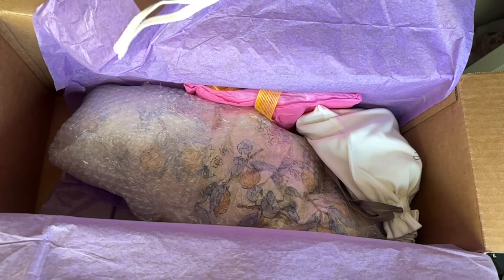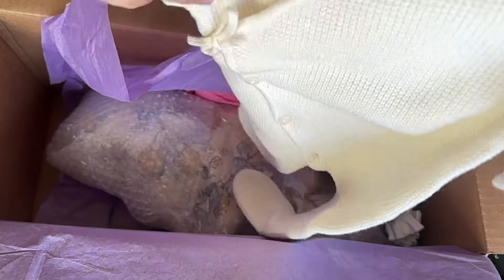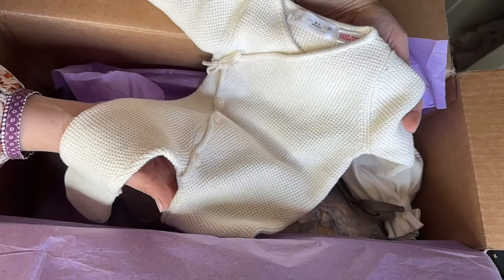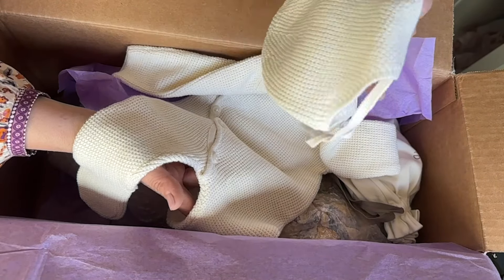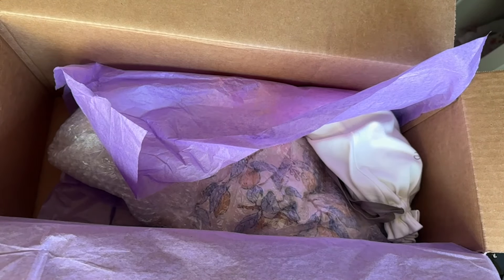Starting out with a beautiful knit — this is from Zara, zero to one month size, and it is kind of a cream color.